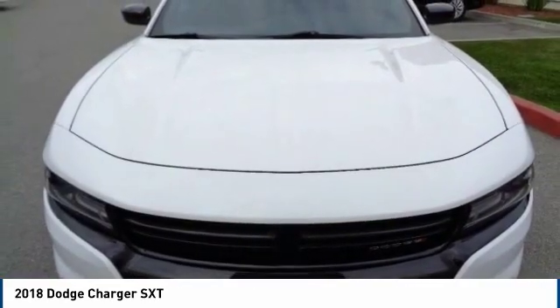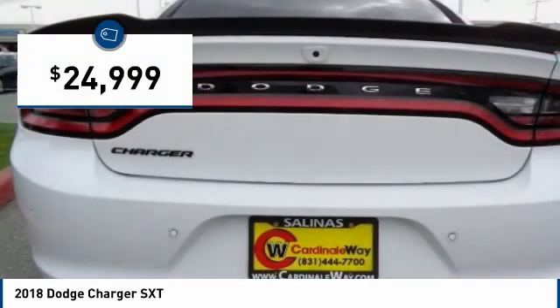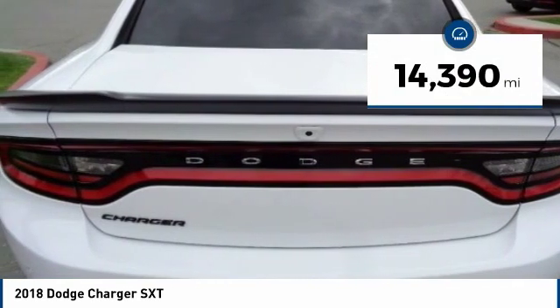Peace of mind comes standard with the Charger's 5-star government front and side impact crash test rating, and is priced below $25,000. This vehicle has less than 15,000 miles.